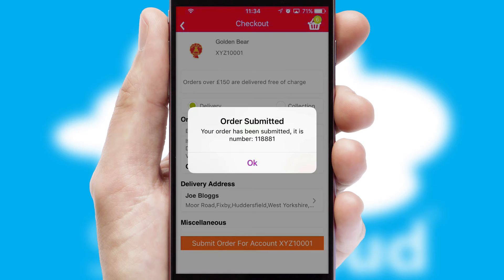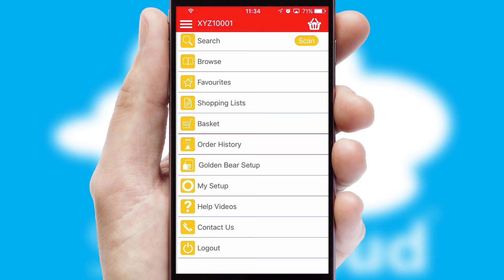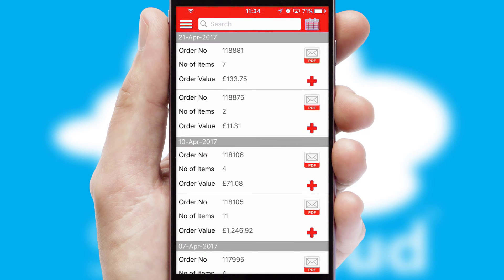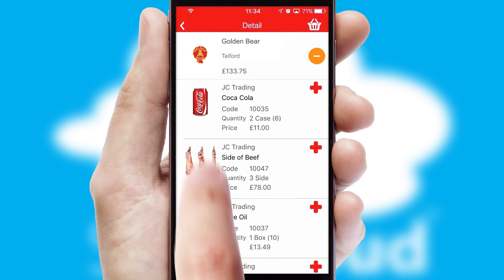Finally, after submitting the order, you and your customer will receive a PDF confirmation and the order is imported into your ERP system. A full and complete order history is available in the app and, for time-saving purposes, you can even reorder from previous ones.